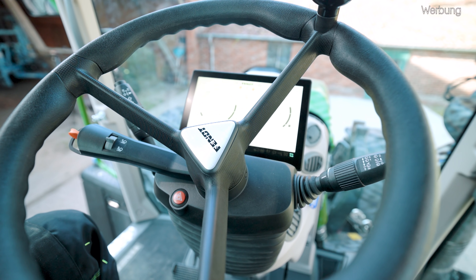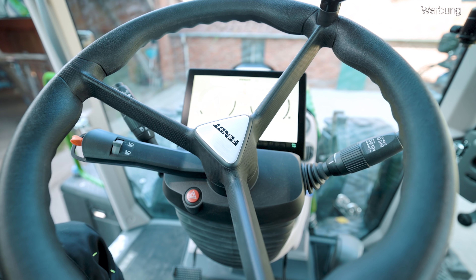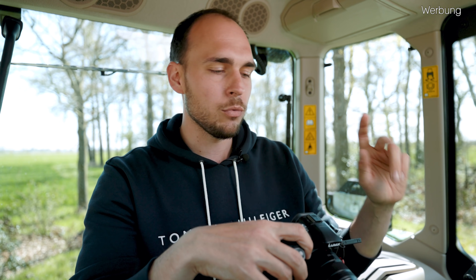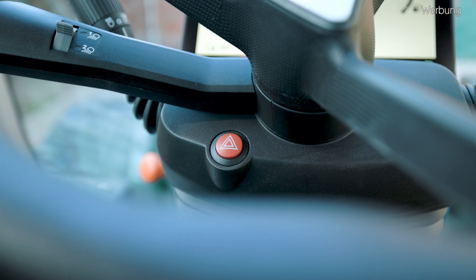Wenn ich den Kombi-Schalter nach vorne und hinten betätige, würde ich entsprechend Wischwasser und Scheibenwischer für die Heckscheibe aktivieren. Und dann fällt natürlich auf, dass alle Folientaster verschwunden sind. Bezüglich Licht und Scheibenwischer haben wir eben schon gesehen, dass einige Sachen auf den Kombi-Schalter gelandet sind und alle anderen Folientaster sind verschwunden. Das einzige, was uns geblieben ist, ist unser Warnblinker – dieser einzelne Knopf, der sehr ins Auge sticht. Ansonsten ist so ziemlich alles in die Armlehne bzw. in unsere Terminals gewandert.